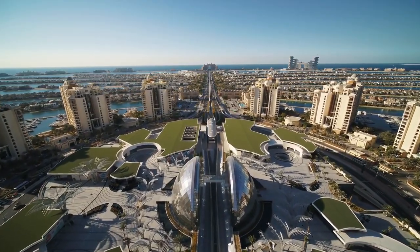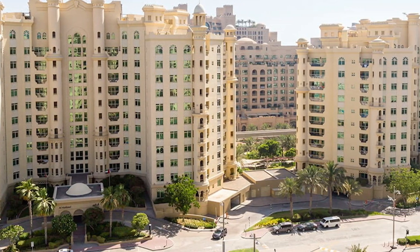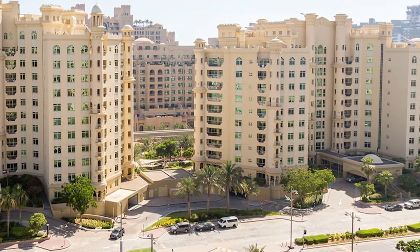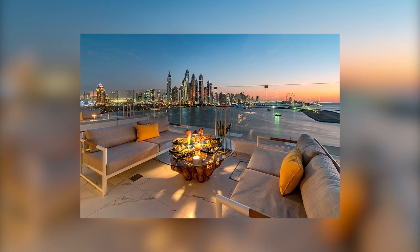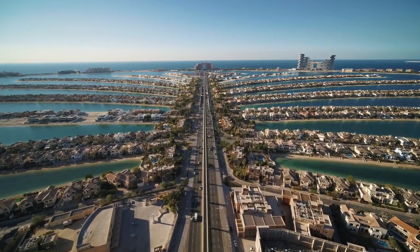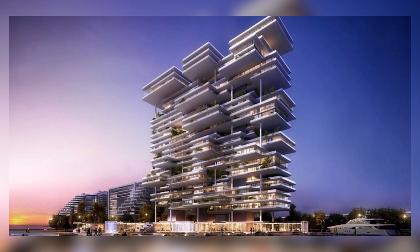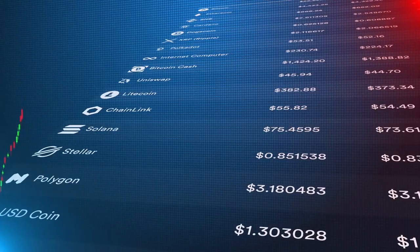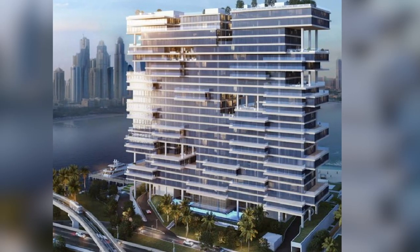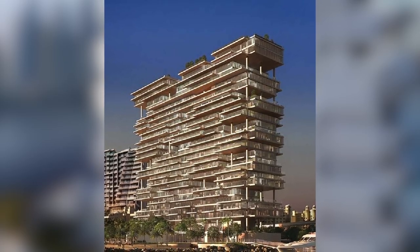The building contains 94 apartments, each with 3, 4, or 5 bedrooms, starting at 2 million dirhams. One of the building's penthouses sold for a whopping 102 million dirhams. In 2019, another penthouse sold for 73 million, setting a record for that year's sales. This building officially holds two price records, and when you see the inside, you'll understand why.